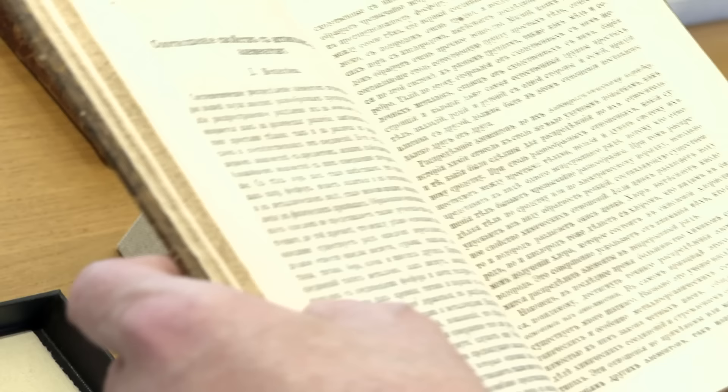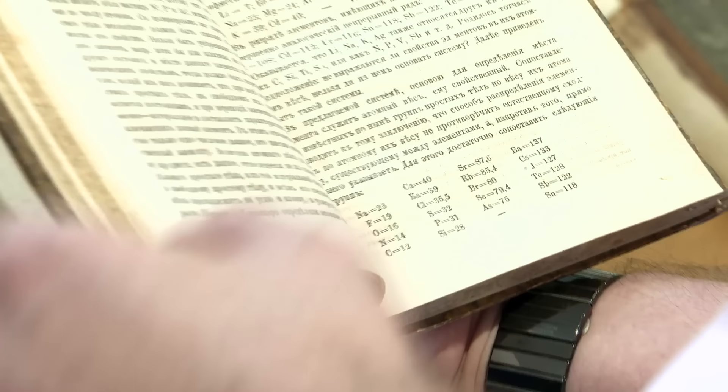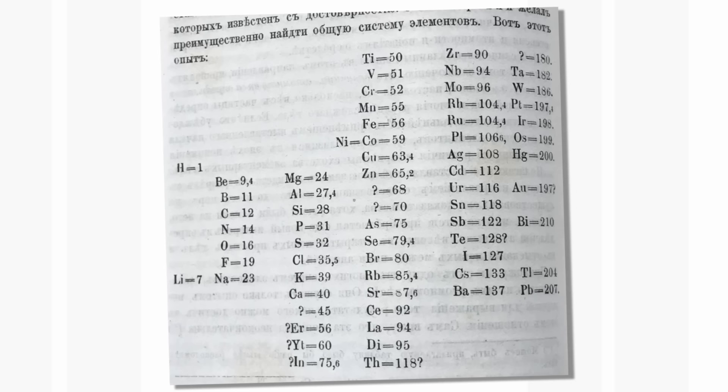He realized there was something quite fundamental behind this. Perhaps the reason his table caught on more than others is because he was also predicting properties of the elements — very detailed predictions. Other discoverers didn't go into the same level of detail. But we see exactly the same table here as in the textbook. What's really fun is to see the first report of this in English, from the same year.